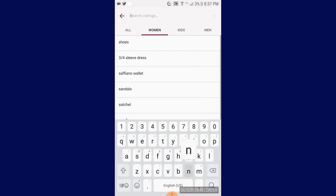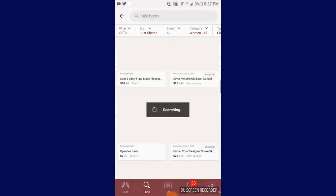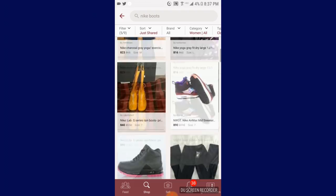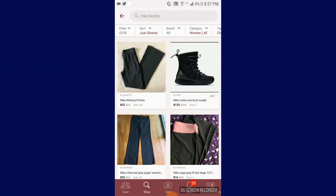Say I want to shop for Nike. And then I can choose Nike boots, Nike shoes, Nike capris, Nike flip flops, Nike hat. Let's go with just Nike boots and see what happens. And there's all my Nike boots. So it's really, really simple to shop on here and super easy. And I absolutely love it.